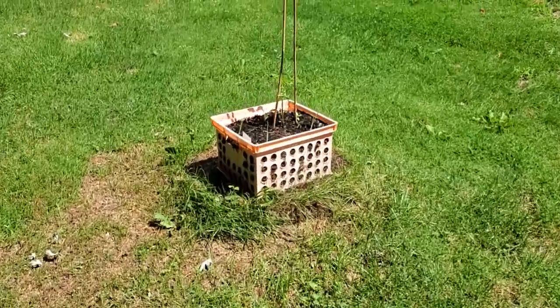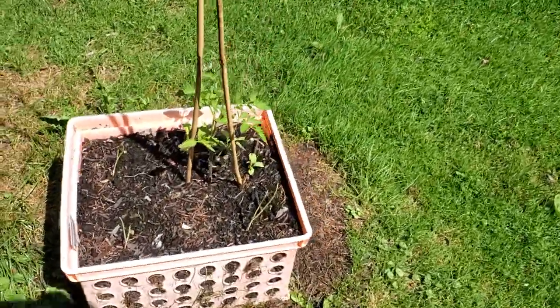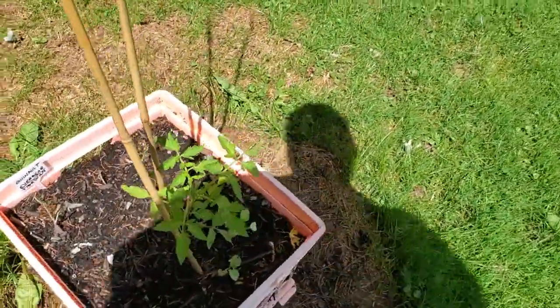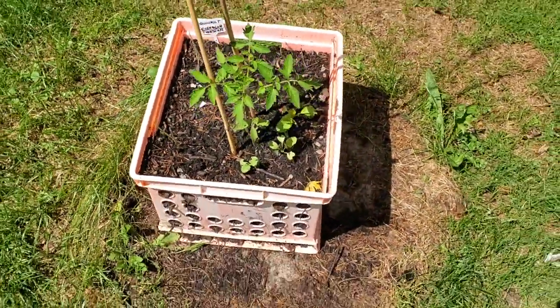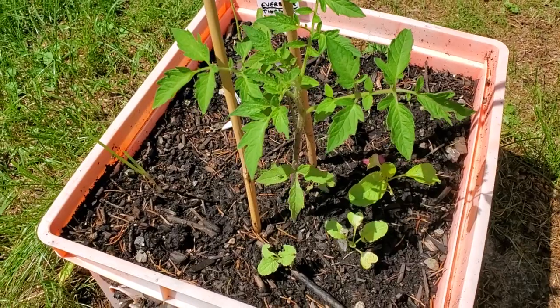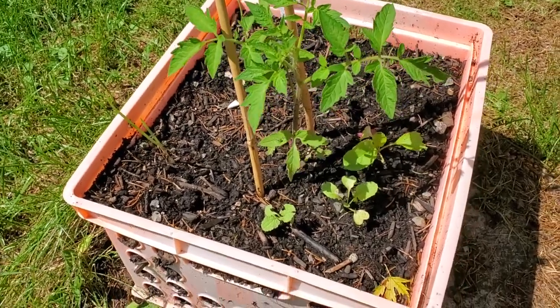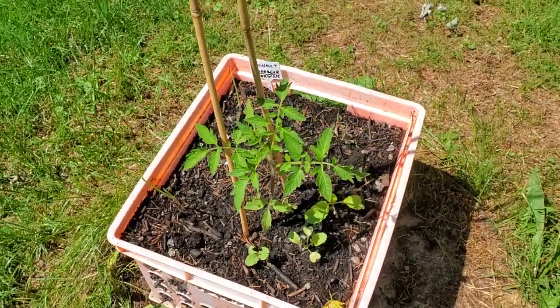Oh my goodness, I just looked up and I forgot one — hang on, one more spot. I forgot there's a Thorburn's Terracotta growing in what used to be the bucket for my strawberries. It's coming along nicely — it's another one that was sown late in the season, but it's healthy and doing fine. I have some onions and radishes planted around it to try to keep some pests away.